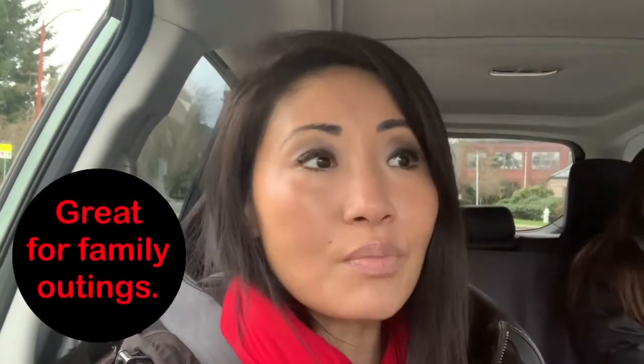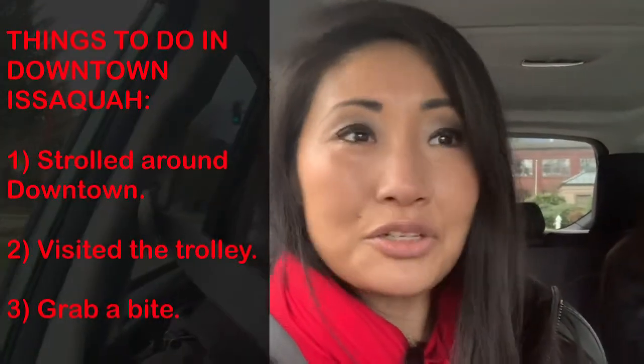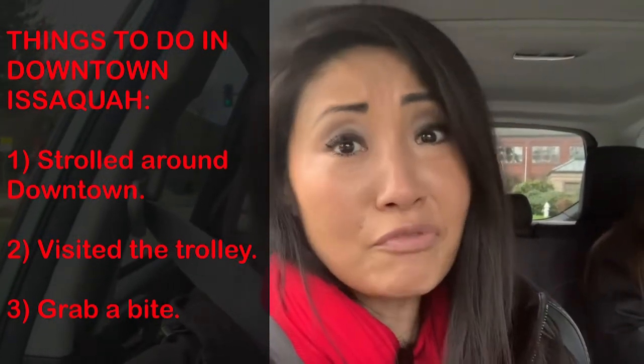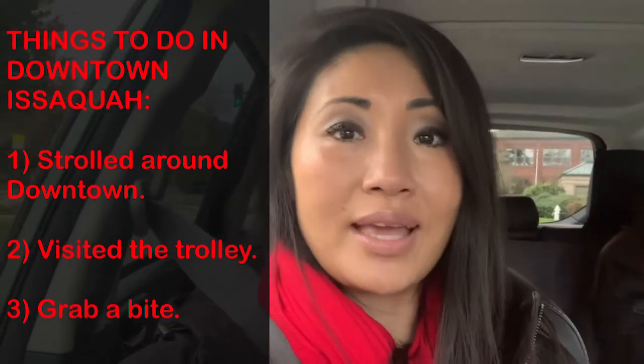Especially in the summer and especially when COVID is over. What did we do today? We walked around downtown Issaquah, got to know the area a little better, ran into the trolley which was super cute, and tried to find the bakery — unfortunately it was closed. But still, it was a nice way to spend the afternoon with the family.